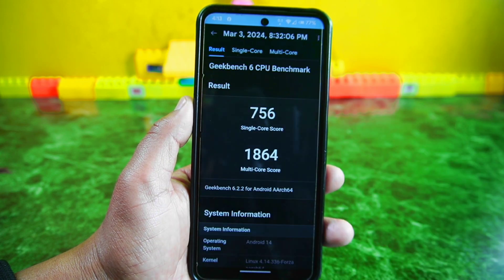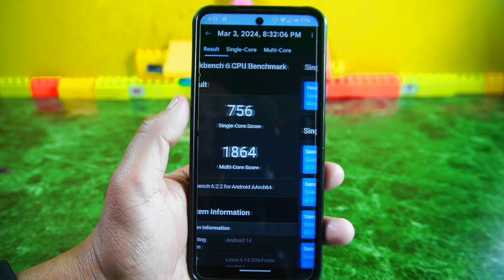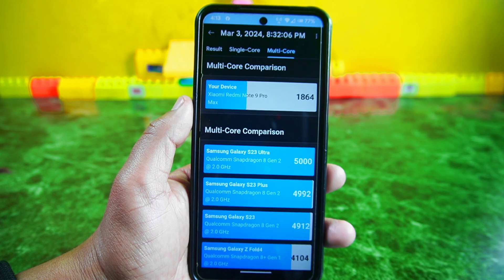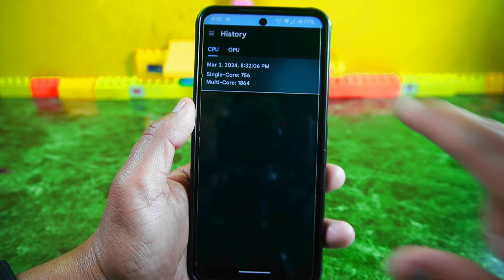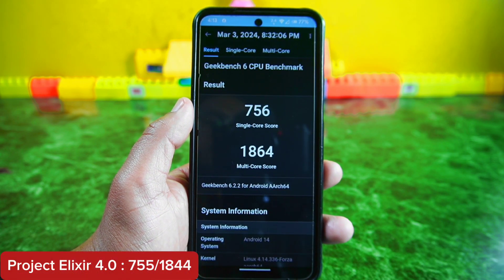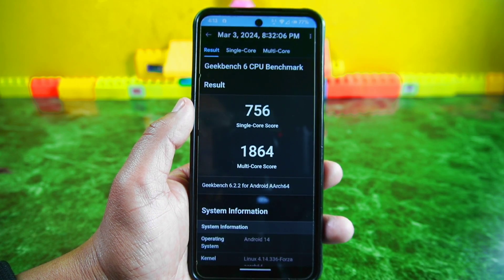Now let's check out how this ROM fares on the Geekbench 6 test. The score for single core is 756, while for multi-core it's 1,864. Comparing these scores with the previous build, Project Elixir 4.0 running on Android 14, which had a single core score of 755 and a multi-core score of 1,844, we can see that the current version of Project Elixir has slightly higher scores than the previous one.